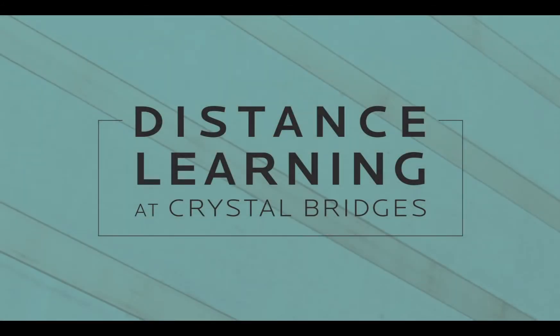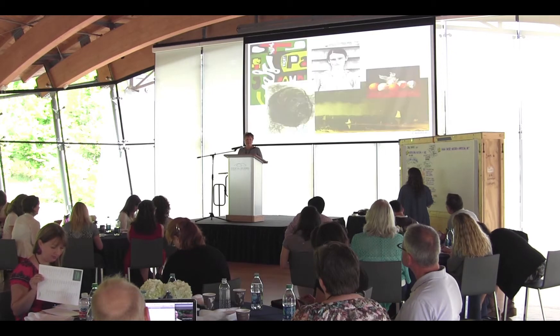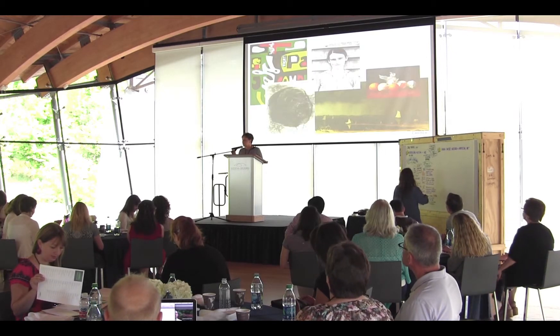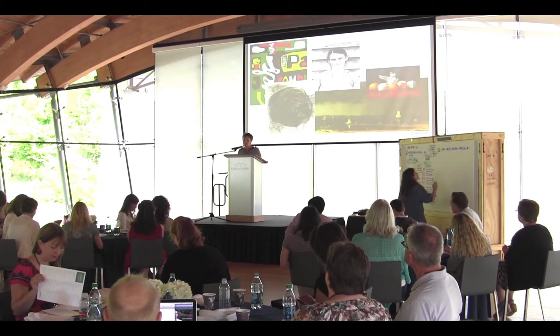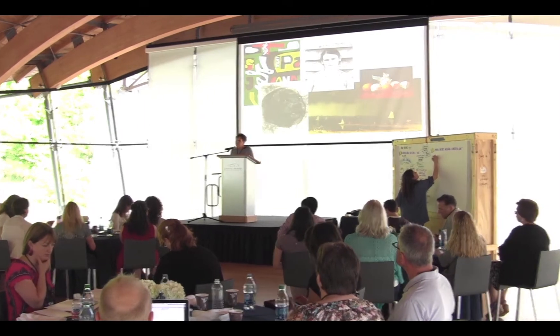In preparing this case study, my goal was to give you an idea of what we do with just one aspect of our distance learning program. It's probably the largest aspect of the program, and that's our interactive video conferencing.